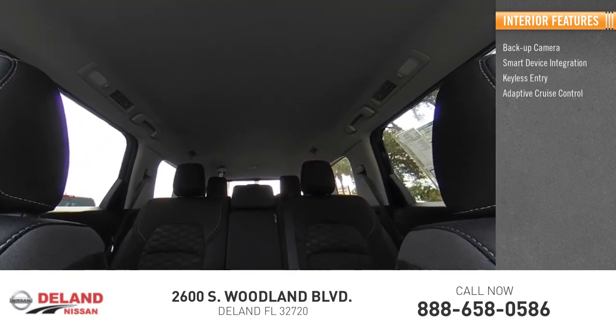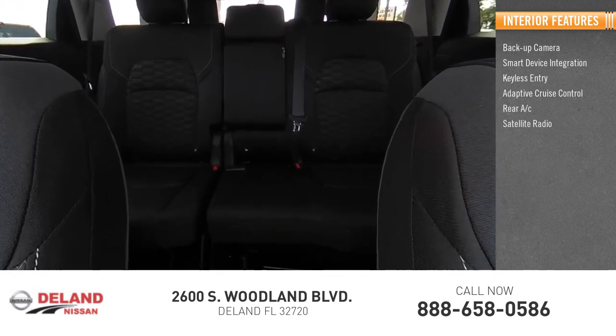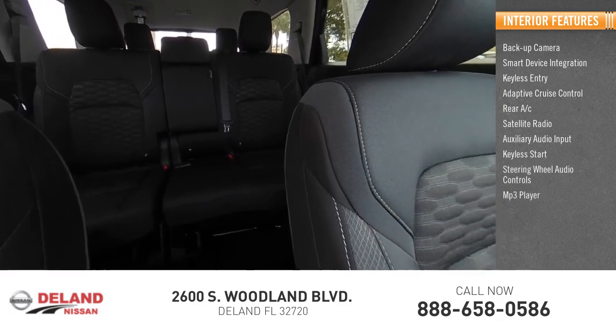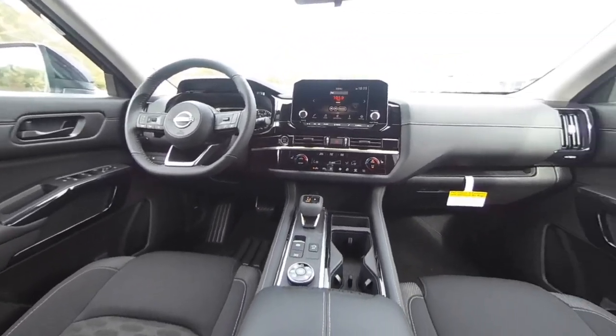Keyless entry, adaptive cruise control, rear AC, satellite radio, auxiliary audio input, keyless start, steering wheel audio controls, and MP3 player. This beauty will make even your house keys jealous — drive it today!